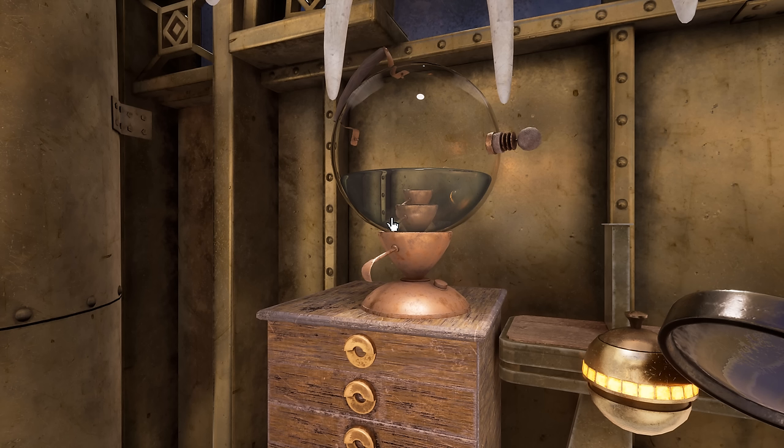Welcome back. We are exploring Gehn's office on this island, and in the process we have figured out not one but two number systems. I'd call that a productive day.